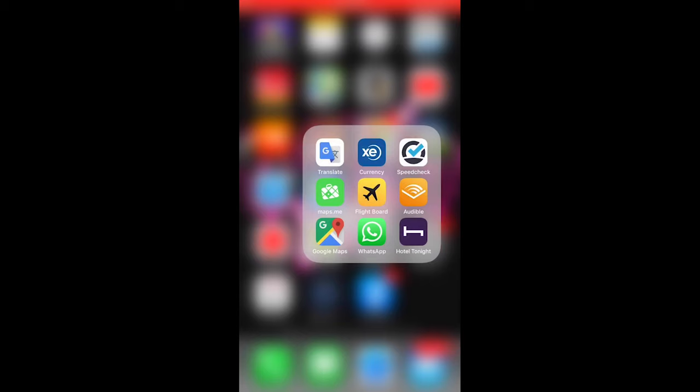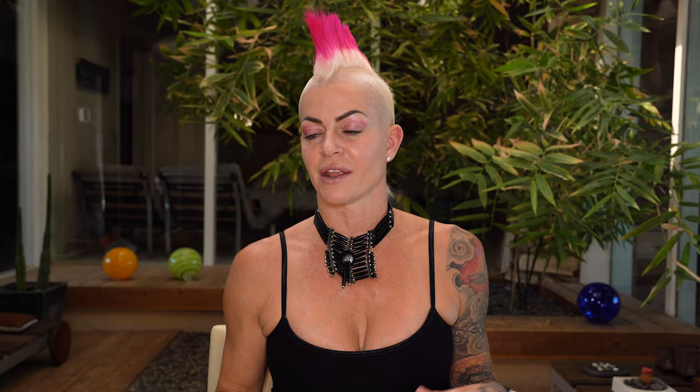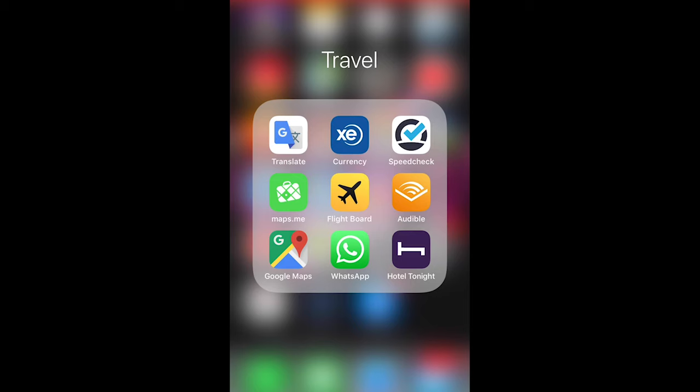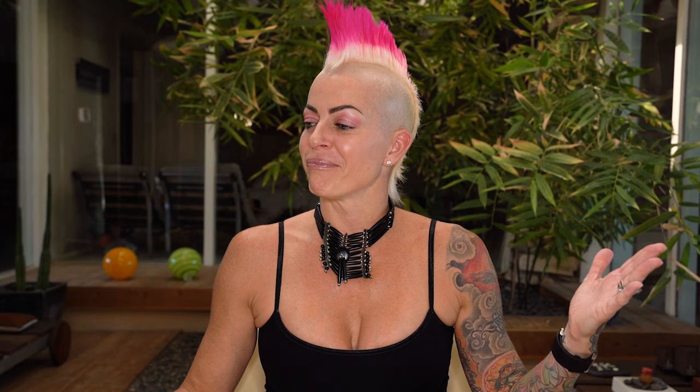Here are some travel apps that work really well. The easiest way to organize them is to create a travel folder on your phone. The first app is XE Currency — get that on your phone because it's a lifesaver. We were in China once, ordered breakfast, the kids got orange juice, and I didn't have the app. Each orange juice turned out to be $12 — we spent $40 on orange juice the kids didn't even drink. If I'd had the app I would not have chosen the orange juice.